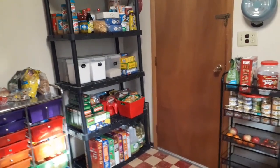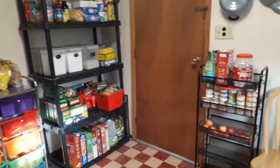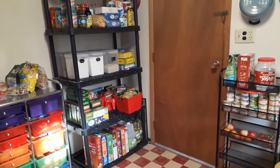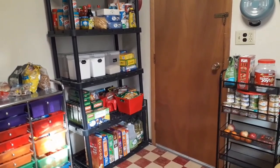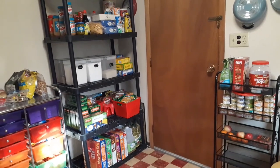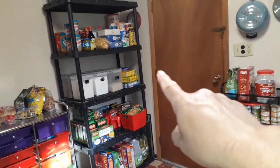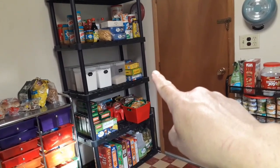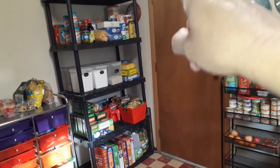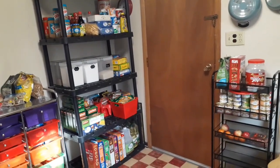Hey everyone, welcome back to the channel, welcome to a new day. It is Saturday evening, six o'clock, and I have been in the kitchen doing spring cleaning slash reorganizing this half of the kitchen. Some of you who have been with me for a while will remember that I put these shelves in and made this an open pantry.